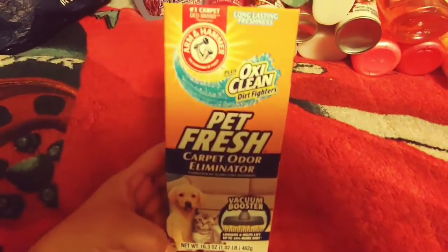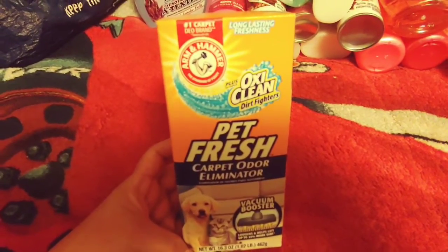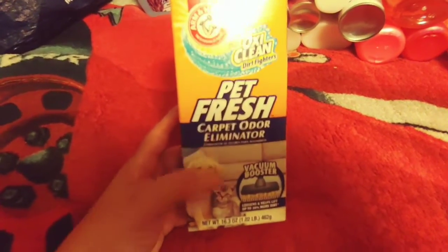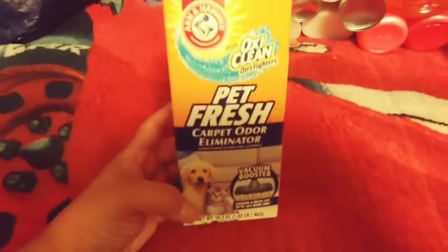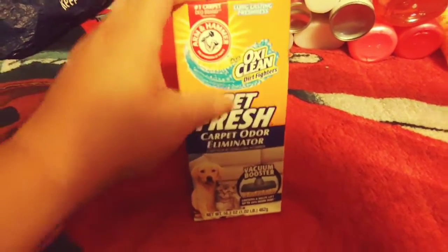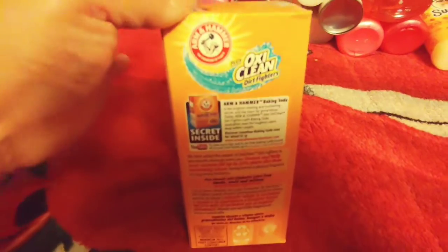Since most of you know I have a cat, I thought I would pick this up and put it in his kitty litter. This is the Arm & Hammer Long Lasting Freshness Plus OxyClean Dirt Fighters Pet Fresh Carpet Odor Eliminator. It does say carpets, but I'm going to try it in his kitty litter. If any of you are pet parents, comment below if you've used this in kitty litter — I don't want to make my little guy sick. I know baking soda is good for a lot of things, but I just wanted to try it as an odor eliminator in his litter box.